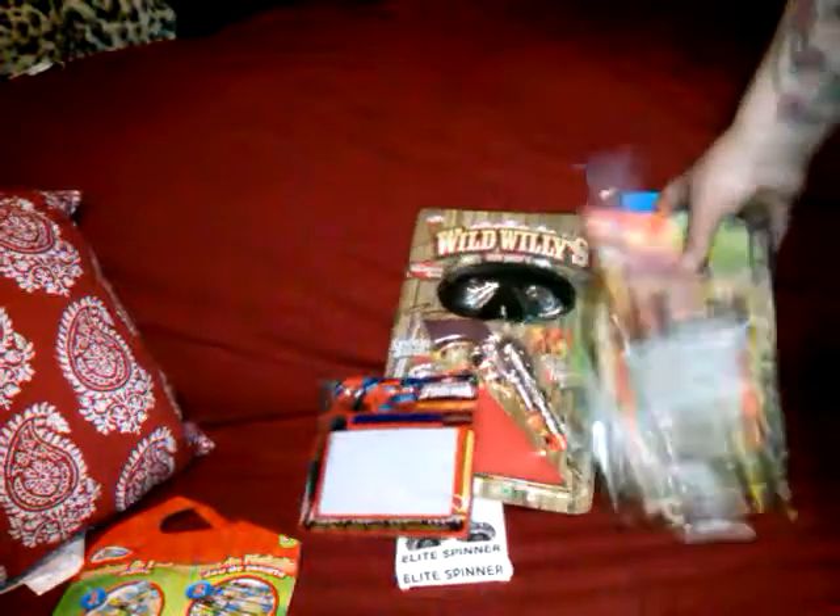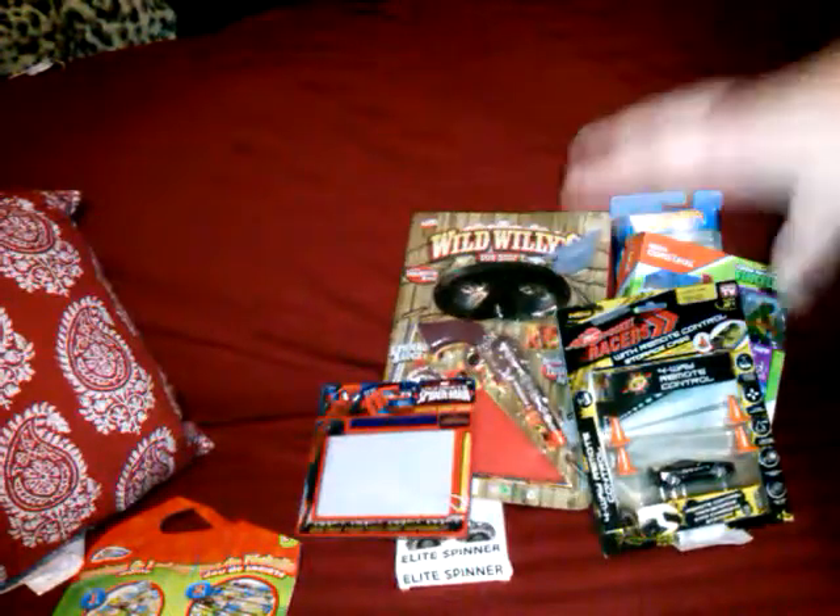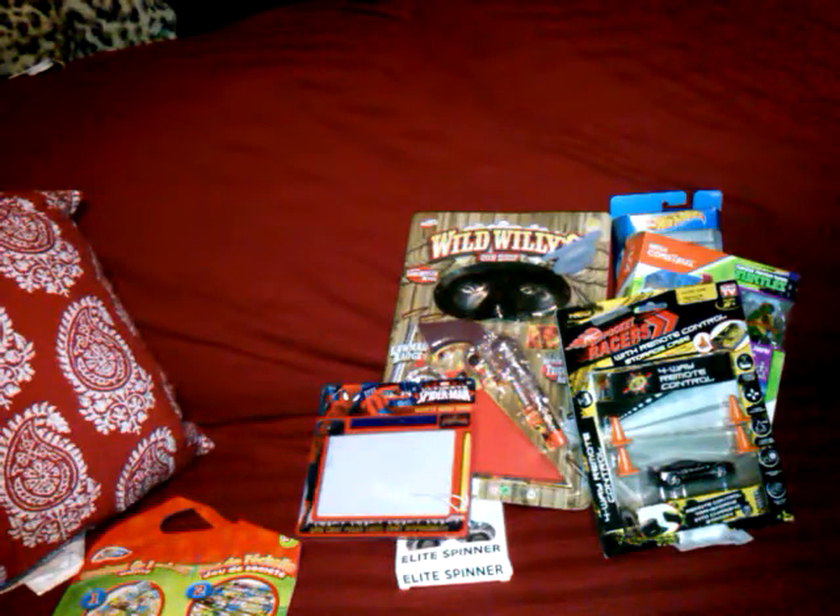This is over $20 right here for $4 — so I think this is one of the best mystery bags so far. With that said, we're 20-something minutes in, I'm going to let you go for tonight. And as usual, happy hauling.